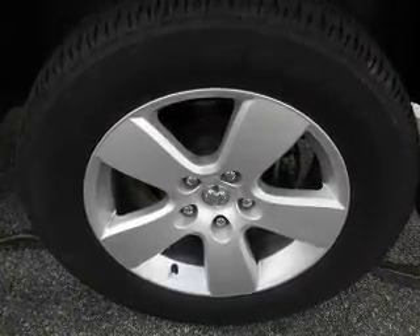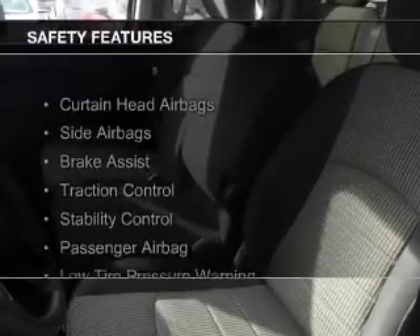Additional features include power door locks, power windows, power mirrors, and power steering.